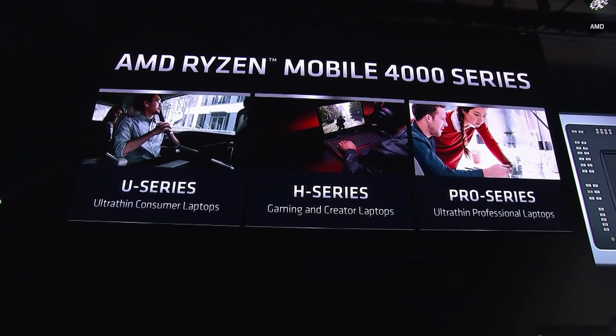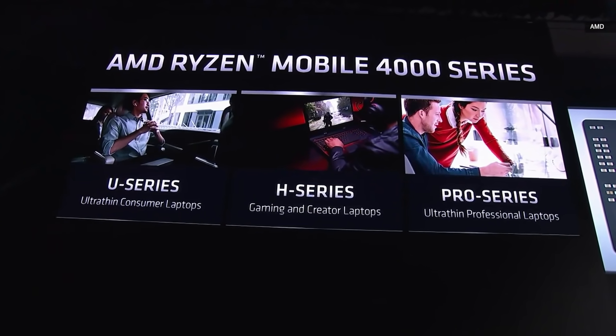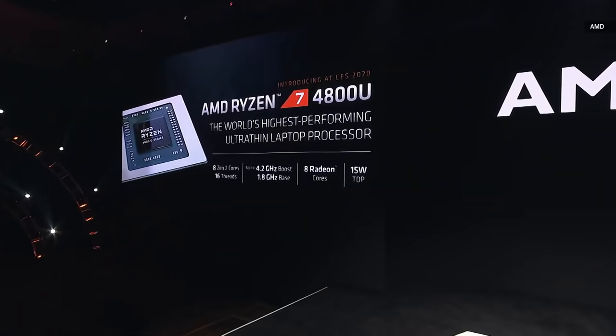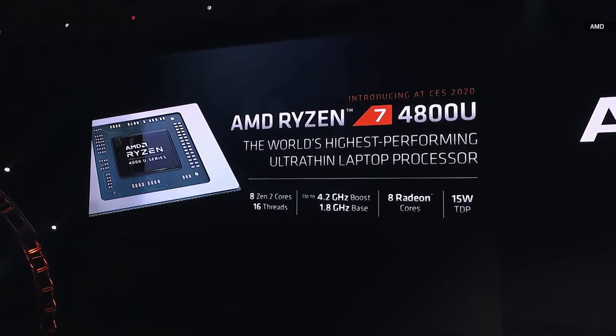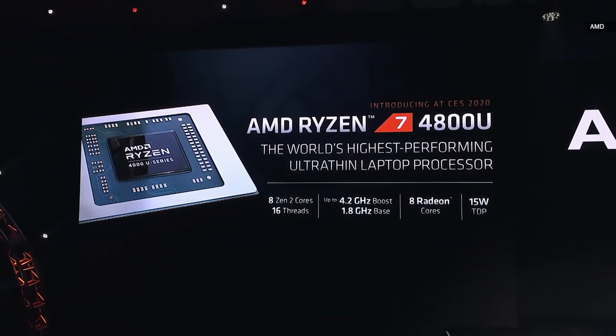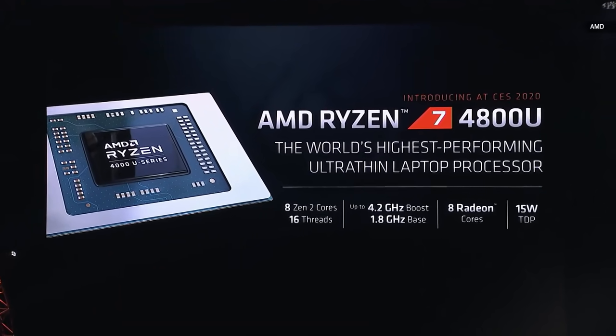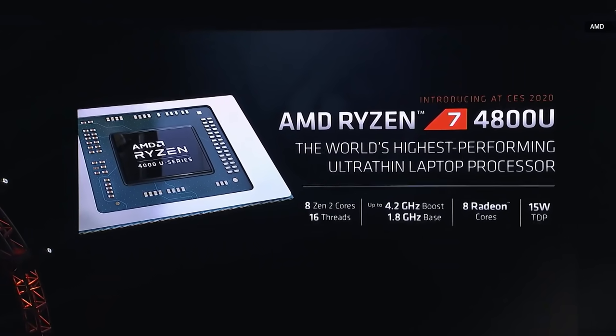You will see Ryzen 4000 series over a number of different markets and form factors. This is the Ryzen 7 4800U. It has eight Zen 2 cores, 16 threads, and goes up to 4.2 gigahertz. It has eight Radeon cores based on our Vega architecture, with 59 percent more performance than the previous generation. And all of this fits in a 15 watt envelope.